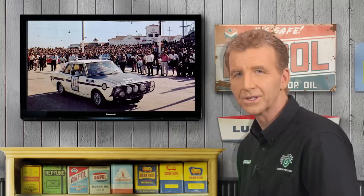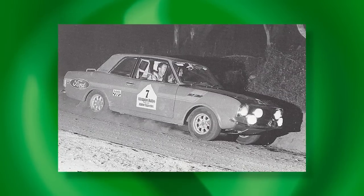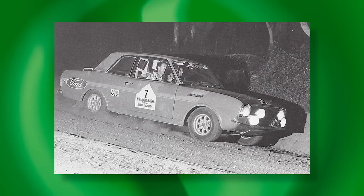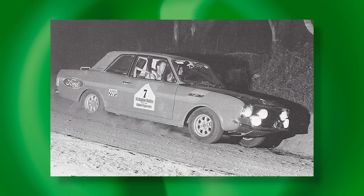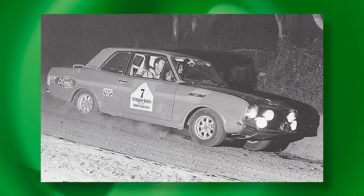Locally, however, the Cortina Mk2 was retained as Ford's prime rally contender, as the Escort did not go on sale here until 1970. And in that time, factory-backed Mk2s in a variety of specifications, including Harry Firth's wild supercharged example, won back-to-back Australian Rally Championships.